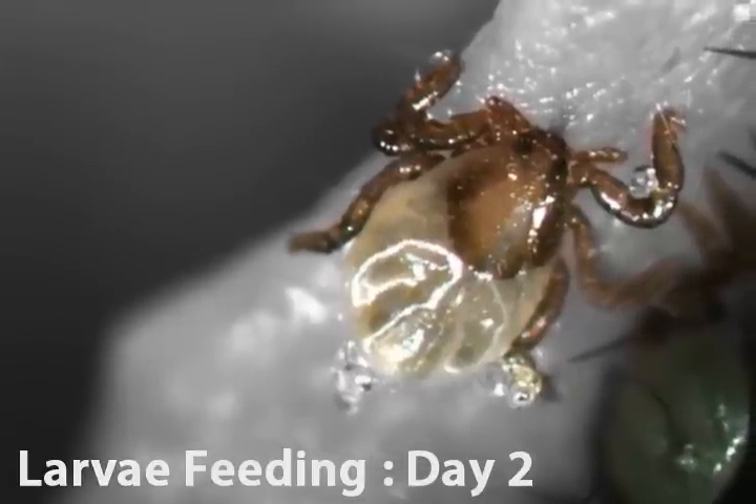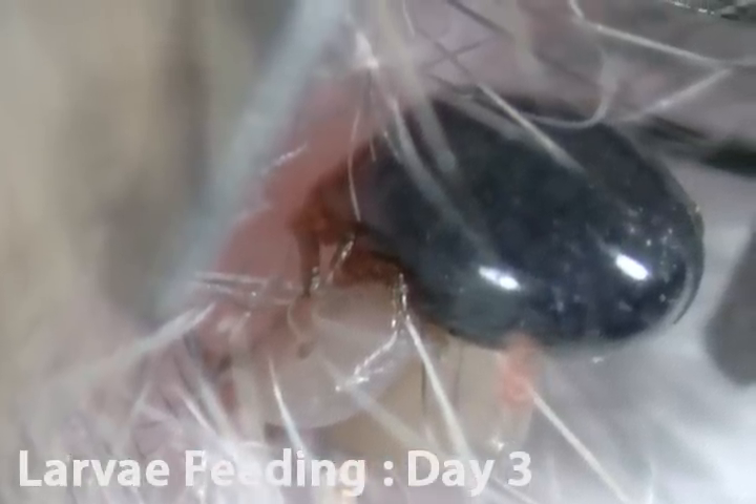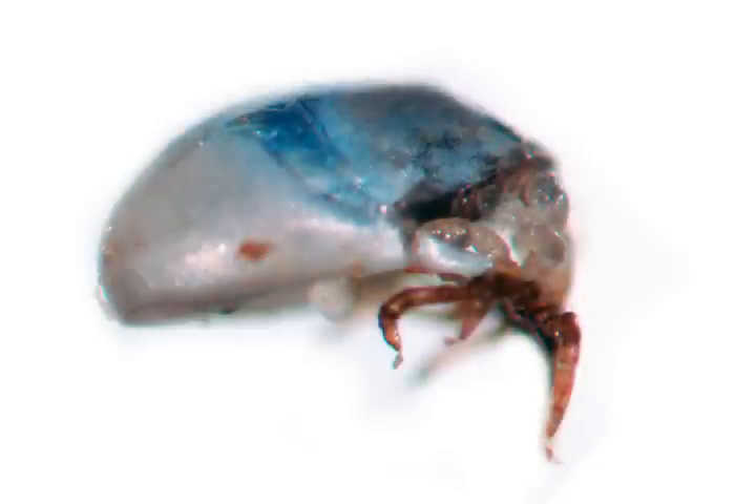Larvae finish feeding in three or four days, then drop off their host wherever the animal might be at the time. On mice, they synchronize their drop-off to the middle of the afternoon. Since mice are active at night, this means ticks will drop off in their burrows.